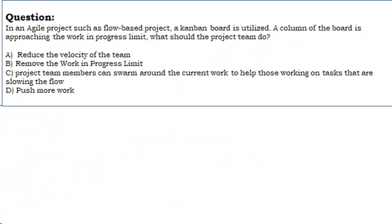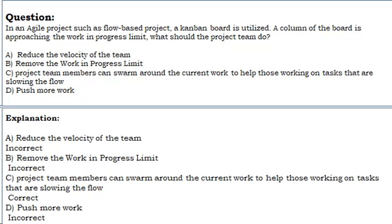Question 9: In an Agile flow-based project, a Kanban board is utilized. A column of the board is approaching the work-in-progress limit. What should the project team do? A. Reduce the velocity of the team. B. Remove the work-in-progress limit. C. Project team members can swarm around the current work to help those working on tasks that are slowing the flow. D. Push more work. Correct answer: C.